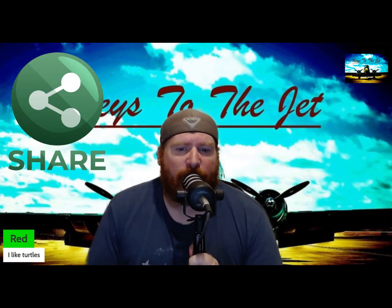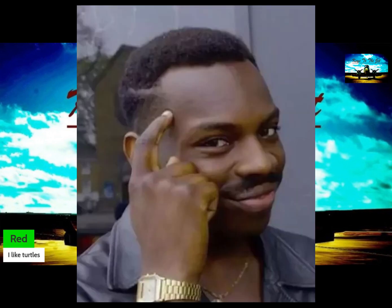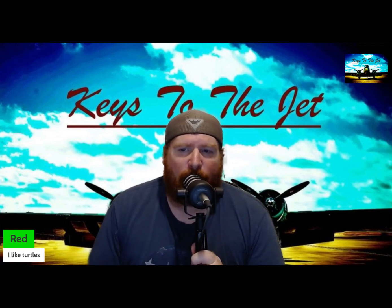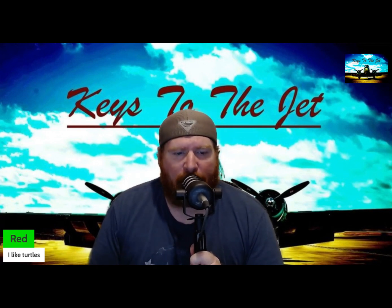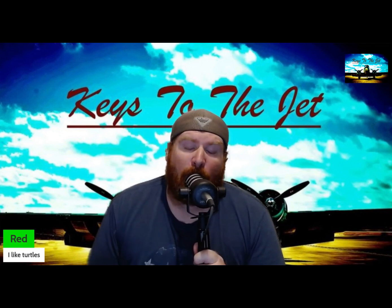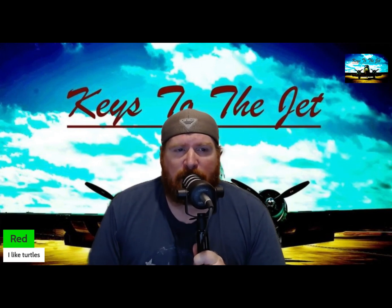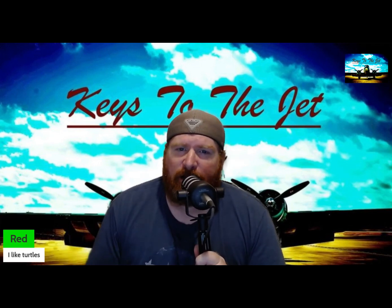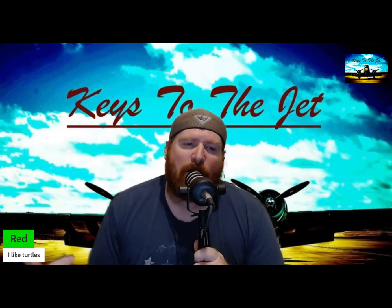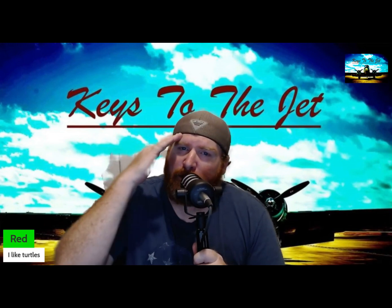Share this video with everyone you know — friends, family, random strangers on the internet. Let's spread the love for these incredible flying machines. Thanks for tuning in to Keys of the Jet. We're going to have more episodes like this — next one I'm thinking about doing the F-15, the F-117, or maybe the A-10. Let us know if you like this kind of format and we'll keep them coming — even if you don't, I'm still gonna do them. Love you guys, I'm out of here!